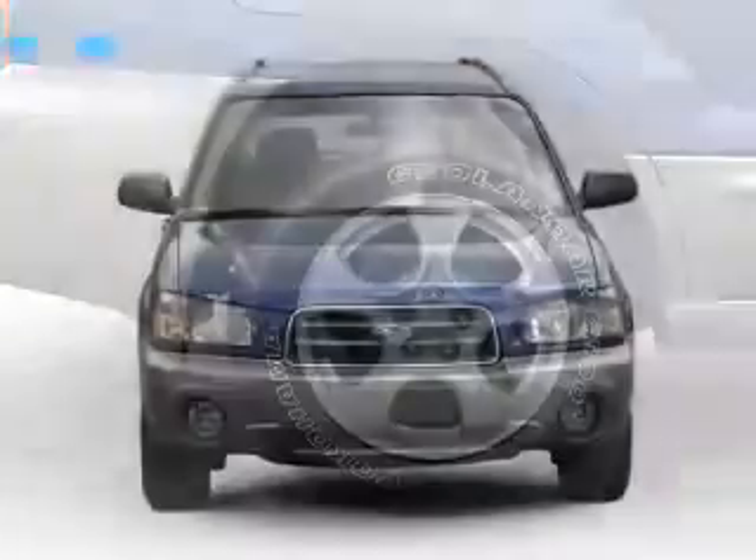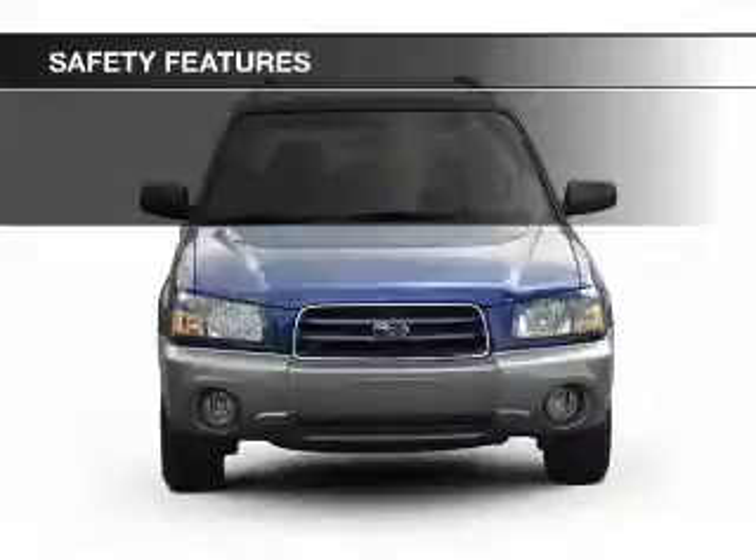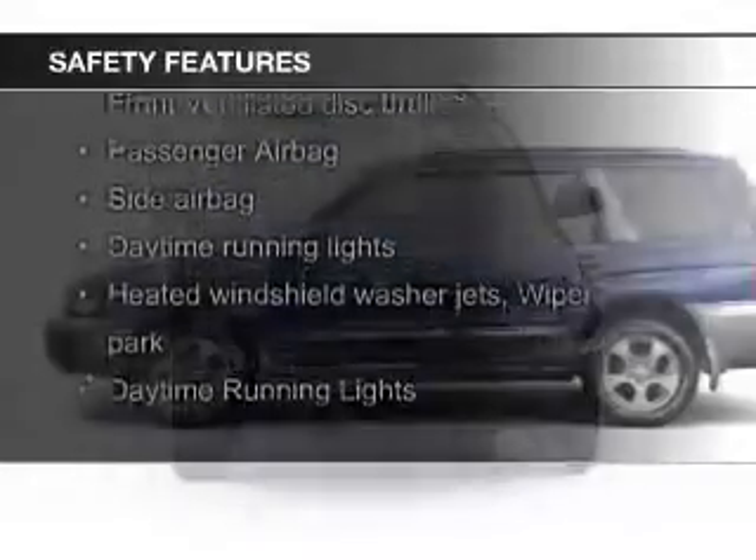Additional features include roof rails, cruise control, keyless entry, and privacy glass. Safety was made a priority with these features.